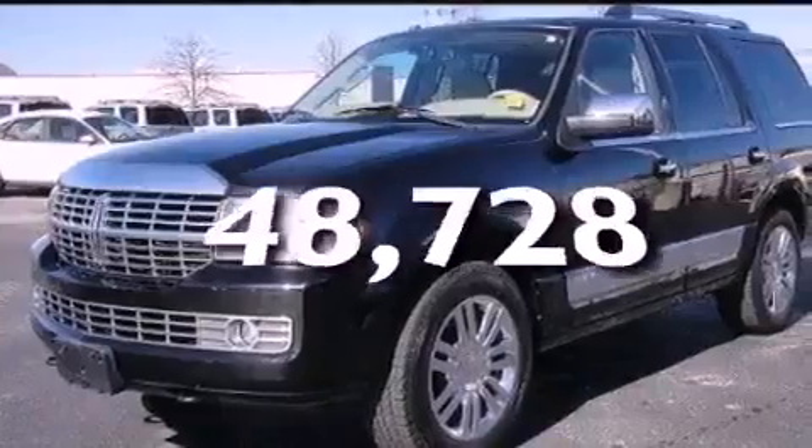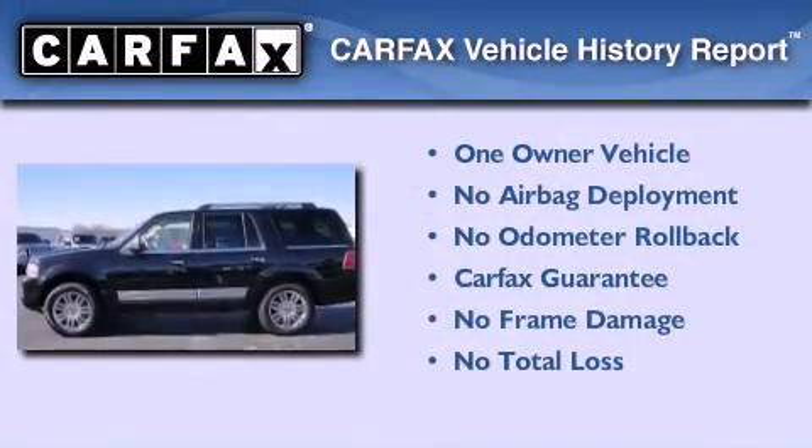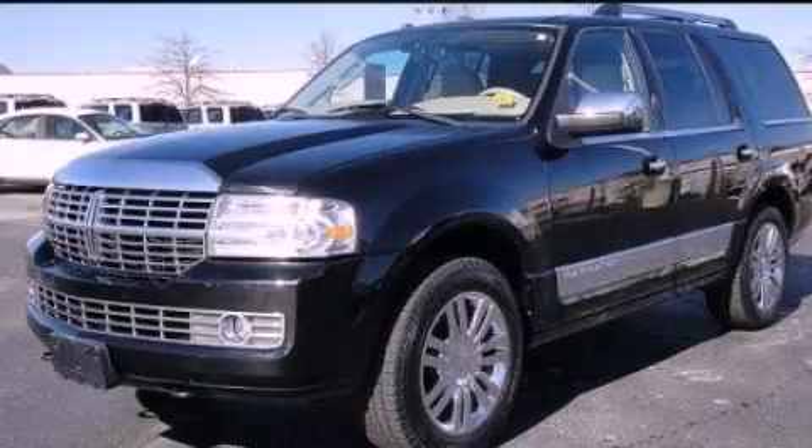This vehicle has fewer than 49,000 miles on the odometer. This Lincoln has had only one owner and it qualifies for the Carfax buyback guarantee. Call or visit us right now and arrange your test drive today.